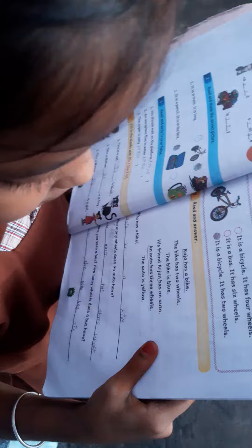Which one is correct? Third one. Read the answer. It has two vehicles. It is a bicycle. It has two vehicles.